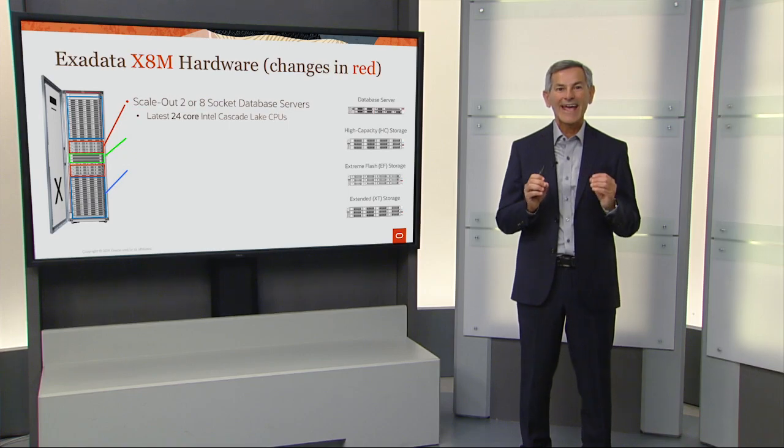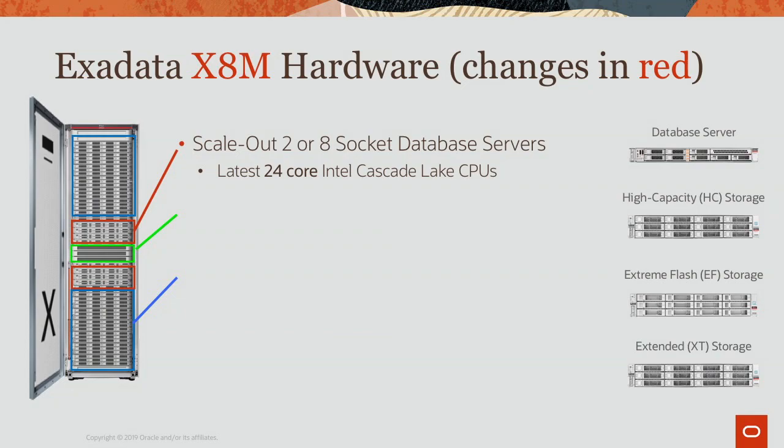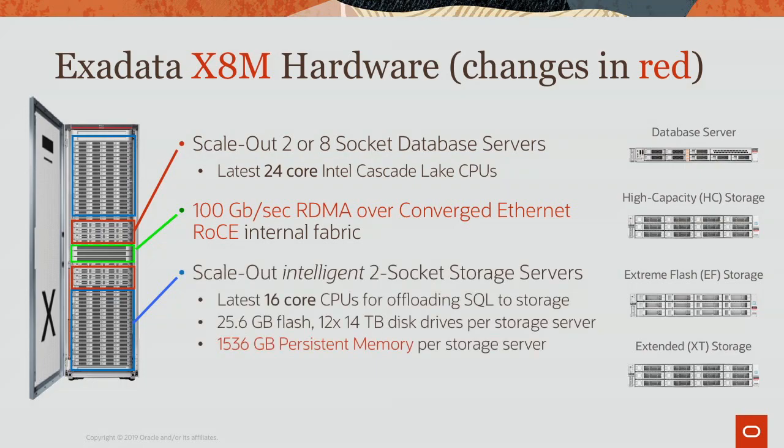The Exadata X8M hardware uses either 2-socket or 8-socket database servers with the latest 24-core Intel processors. There is a brand new 100 gigabit per second RDMA fabric. Scale-out intelligent 2-socket storage servers use the latest 16-core Intel processors, over 25 gigabytes of flash, and 12 14-terabyte drives per storage server. New in Exadata X8M, we're adding over one and a half terabytes of persistent memory in every storage server, plus enhanced consolidation using Linux KVM.